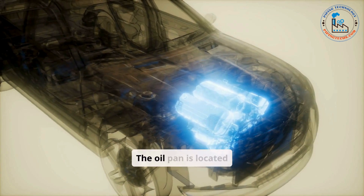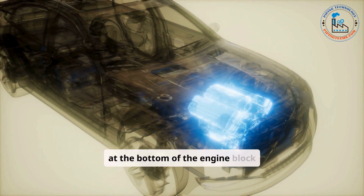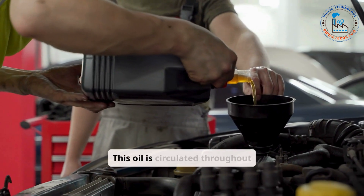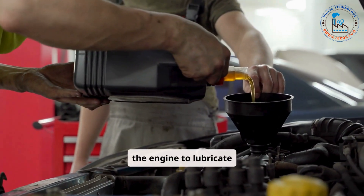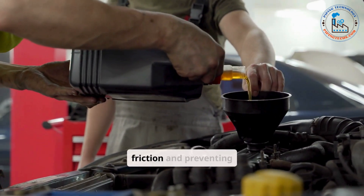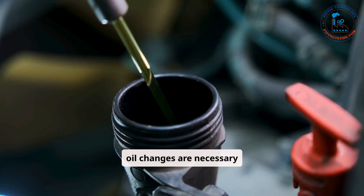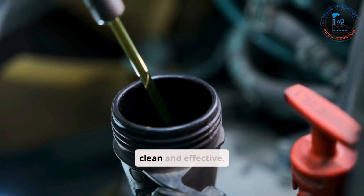The oil pan is located at the bottom of the engine block and serves as a reservoir for engine oil. This oil is circulated throughout the engine to lubricate moving parts, reducing friction and preventing overheating. Regular oil changes are necessary to ensure the oil remains clean and effective.